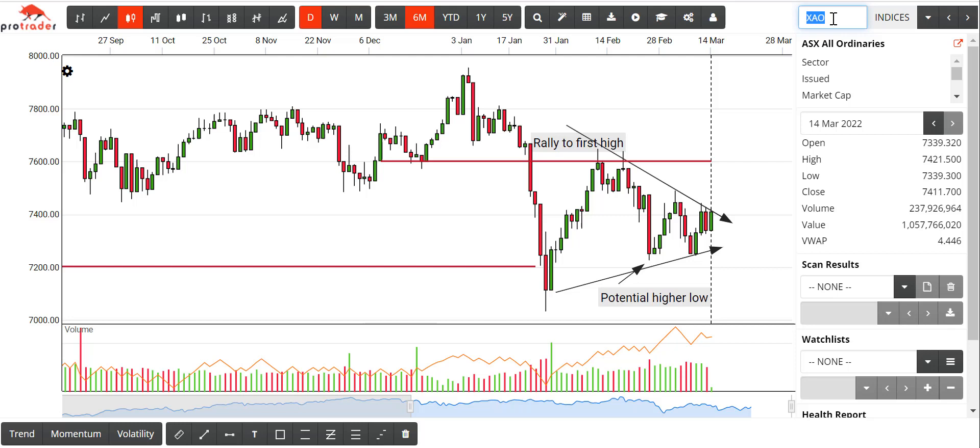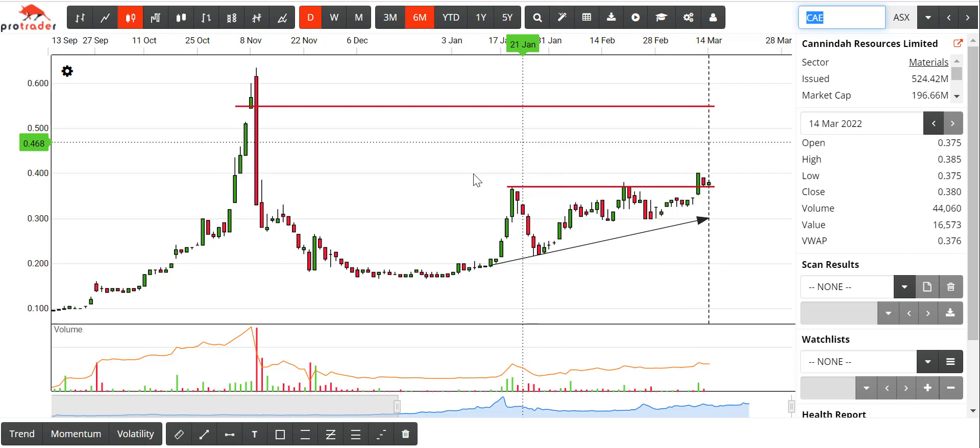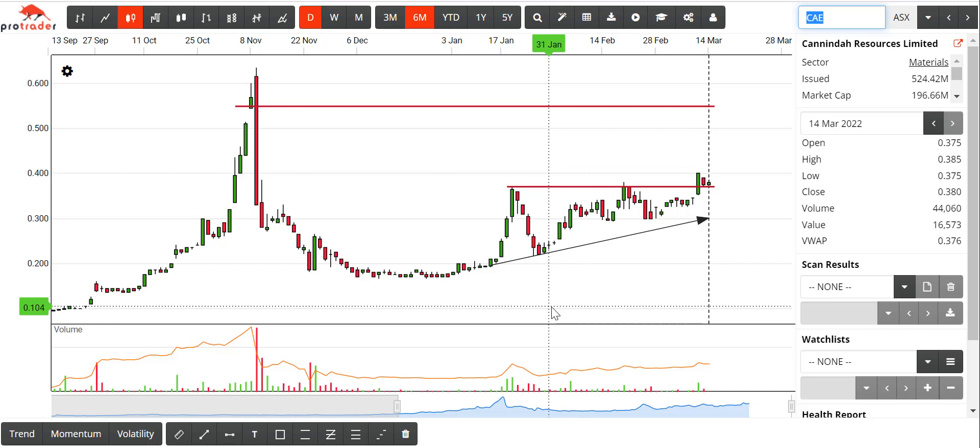Something I want to talk about today is patterns. And one of my old favourites — ascending triangles. If we look at CAE, this is just about as good as it gets.